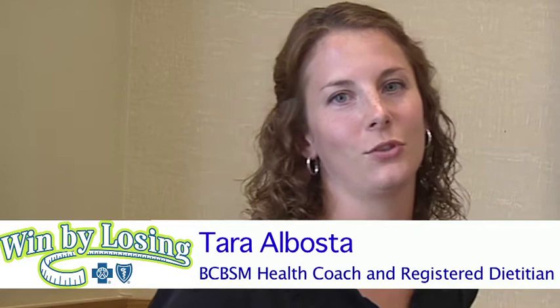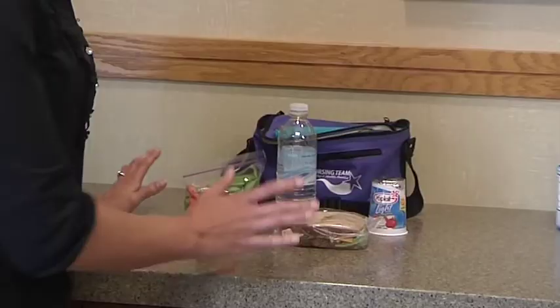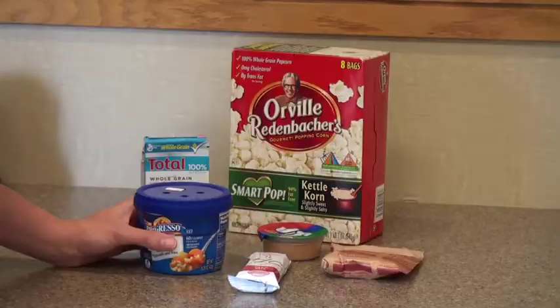My name is Tara Albasta and I'm a health coach and registered dietitian at Blue Cross Blue Shield of Michigan. Today we will be talking about packing a healthy lunch for work.